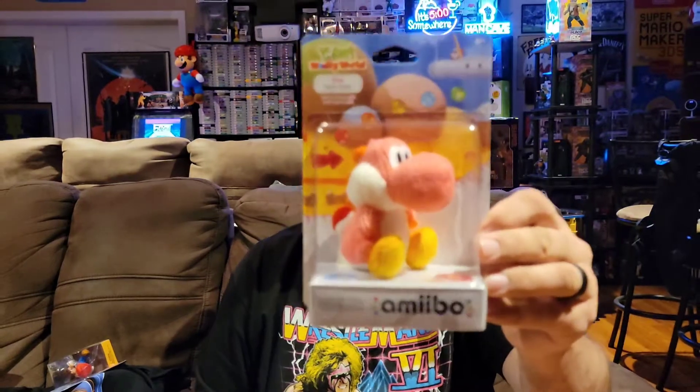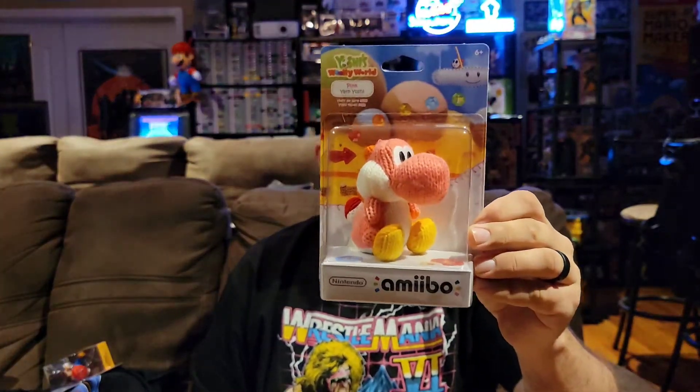We've got one more thing in the box — it looks like it is an amiibo. We actually have a Yarn Yoshi, and this is the pink one. I think I have the blue one and the green one, so the pink one is pretty stinking cool. I absolutely love the Yarn Yoshi amiibos. I'd like to have one of the big ones but those are really expensive now. This is a great way to finish out this box.